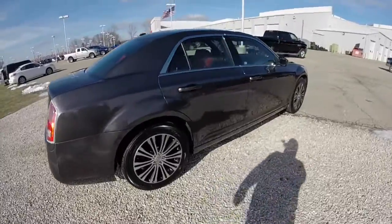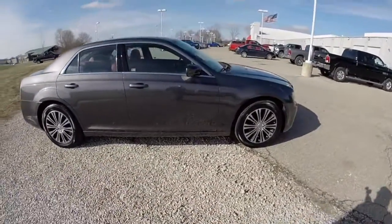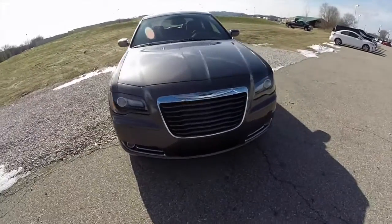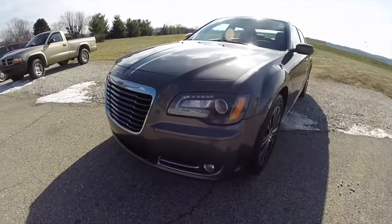This does conclude our quick walk around look at this 2013 Chrysler 300S all-wheel drive. If you have any questions or would like to see this vehicle, please contact our showroom. One of our friendly sales staff will be more than happy to answer any questions you may have. And as always, thanks for watching.